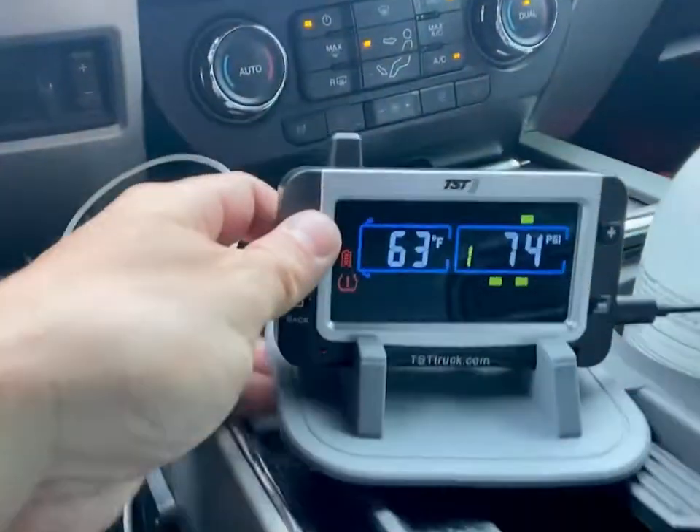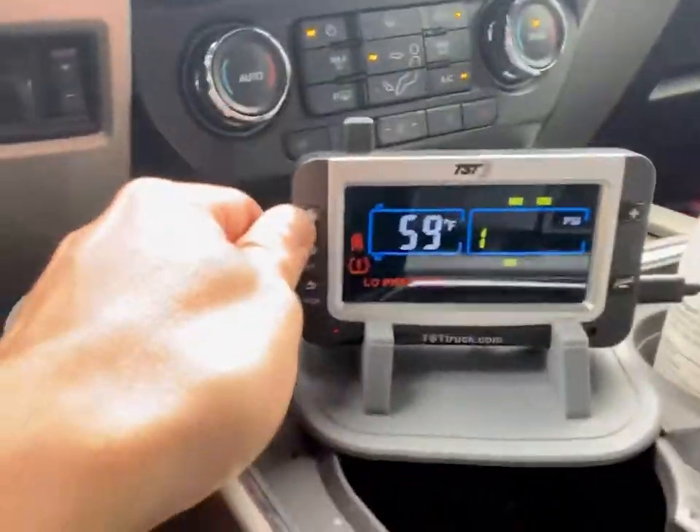The TPMS that we have is a TST. We got it on Amazon and it's got a pass-through flow sensor or valve, so I can air it up without having to disconnect the sensor. I'll show it to you — it's going through the tires right now. I don't know if you can see it.